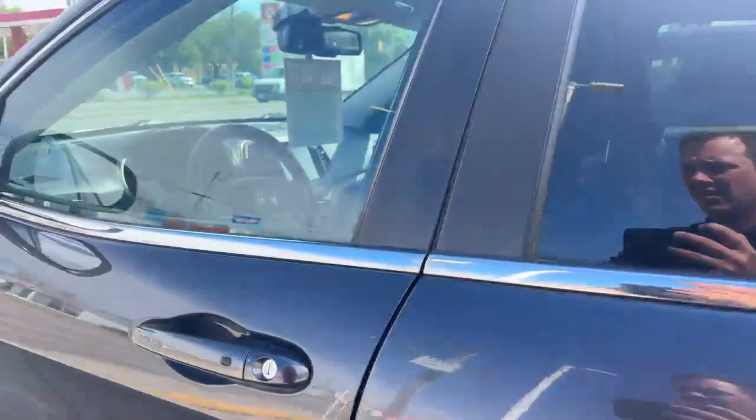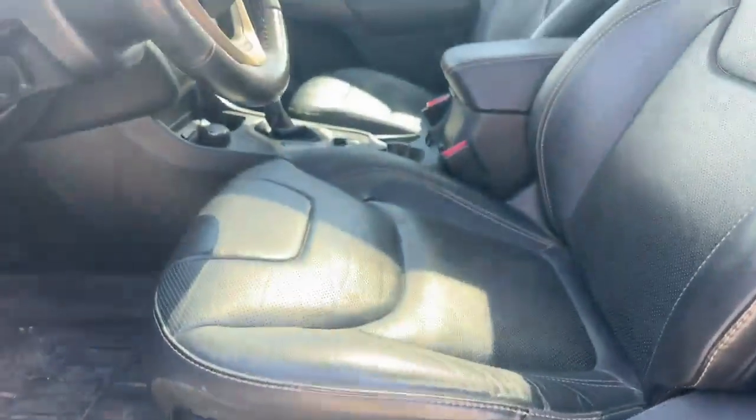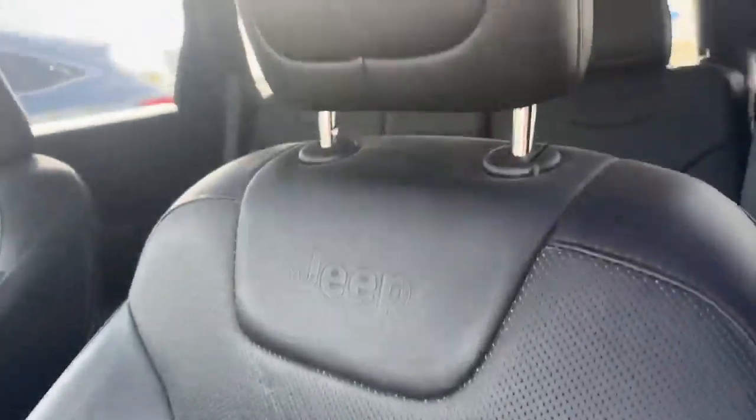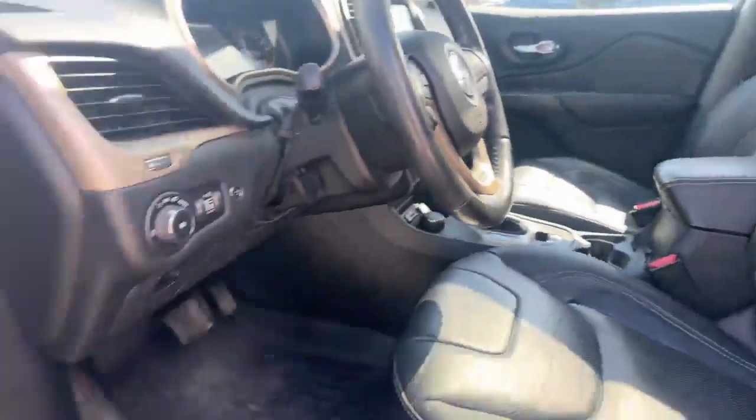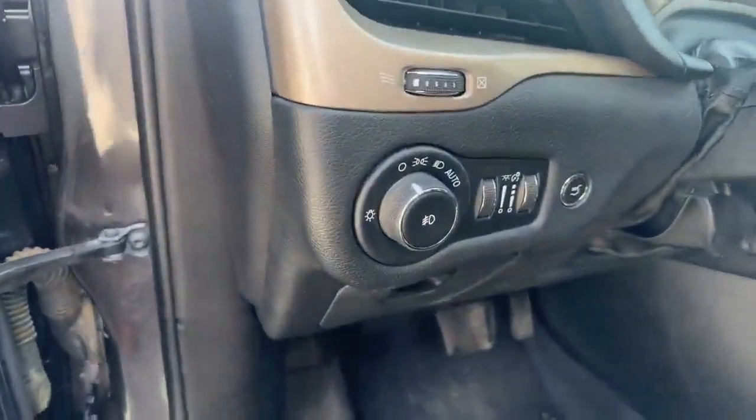Some beautiful leather with nice contour on those seats. Also have your fold-down cup holders. In the front here we got our power seats, all of our beautiful Jeep branded leather, as well as your memory seats and all your window and lighting options.